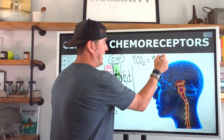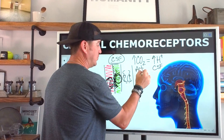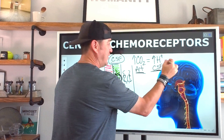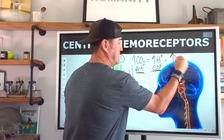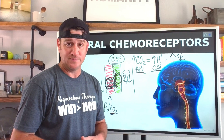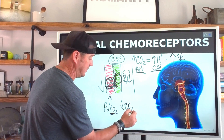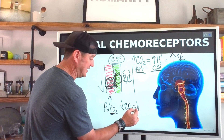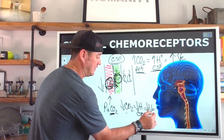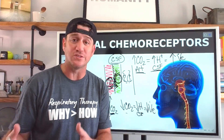To summarize: increasing arterial CO₂ equals increased hydrogen ions in the CSF, which leads to greater stimulation to increase minute ventilation. The opposite is also true — decreased arterial CO₂ leads to decreased hydrogen ions in the CSF, which leads to decreasing minute ventilation and drive to breathe from the central chemoreceptors.